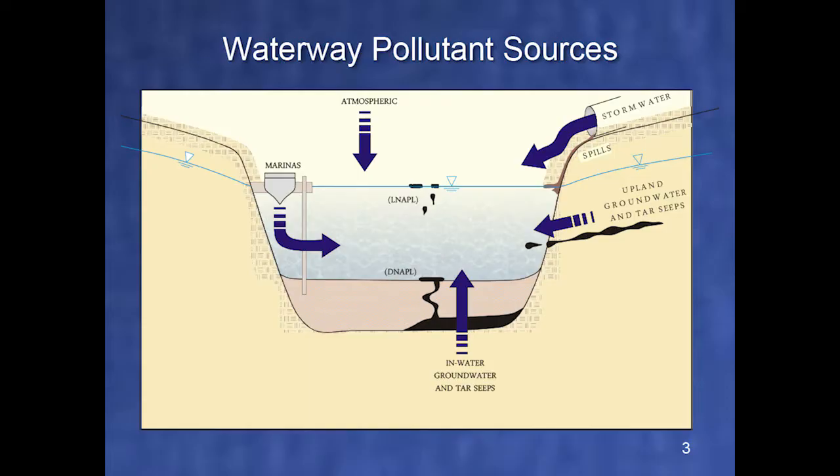Some sources were eliminated with the cleanup — the in-water sources were capped, at a cost of $105 million. But there were also oils and contaminants along the storm system discharging into the waterway, stormwater, atmospheric deposition, and discharges from the marinas — all live sources, all ongoing, all needing to be dealt with to maintain the integrity of the newly remediated cap.